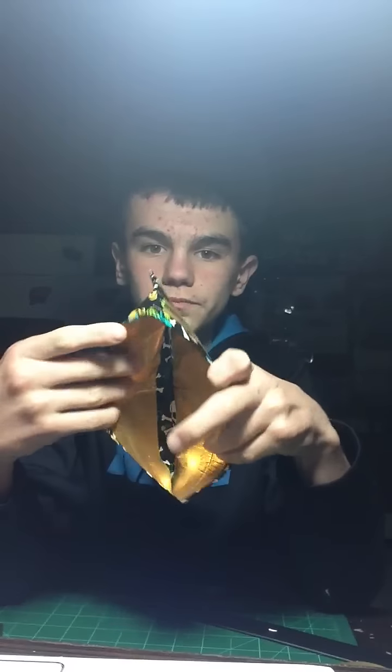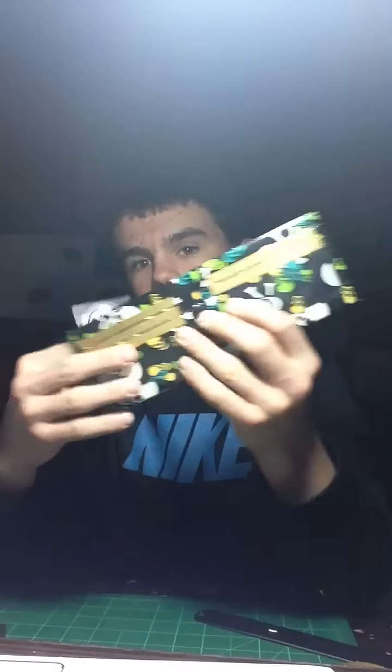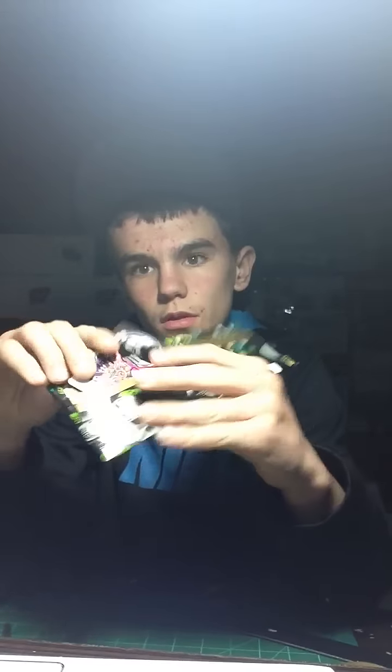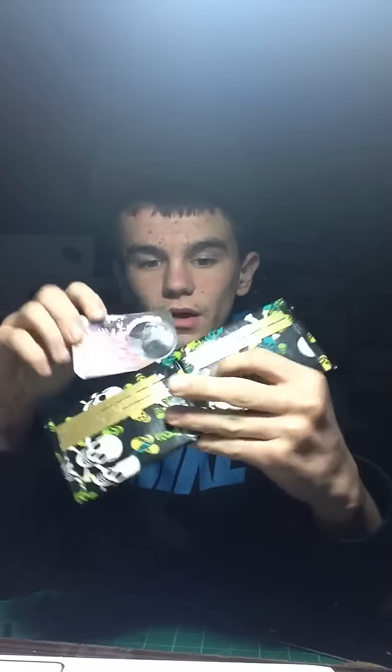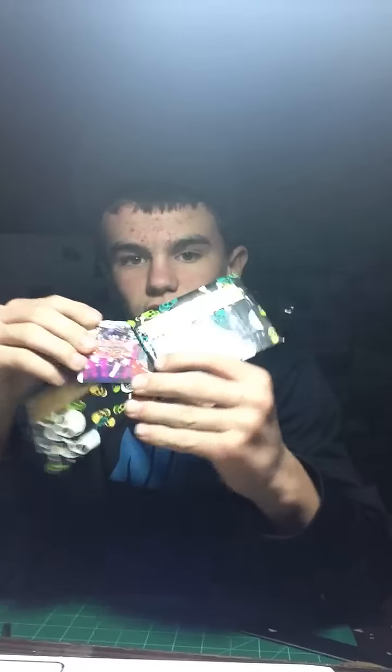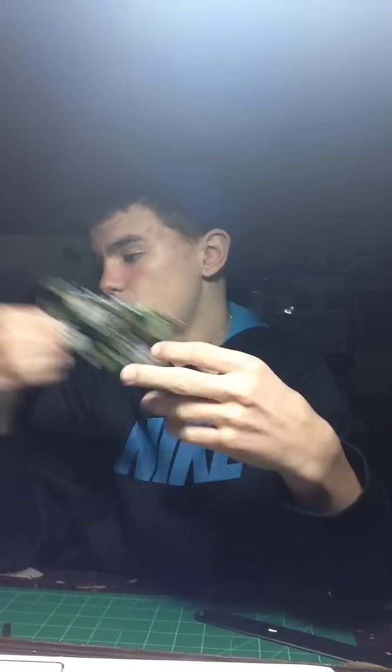Gold billfold. Over here is three pockets — one, two, three — oh yeah, they all fit. Pocket above the ID, and ID. And then two hidden pockets. Really boss. If you want it, let me know.